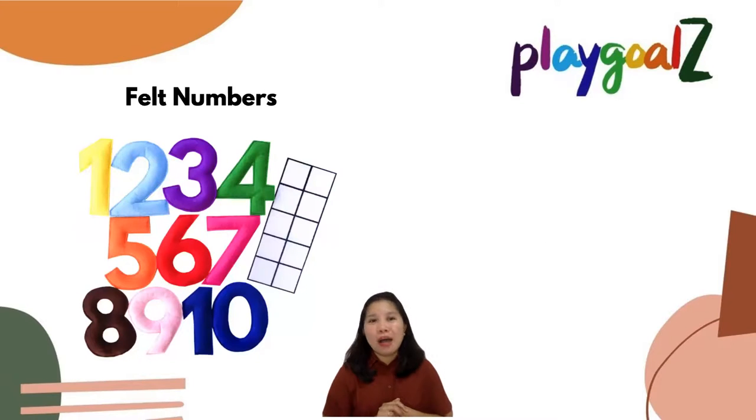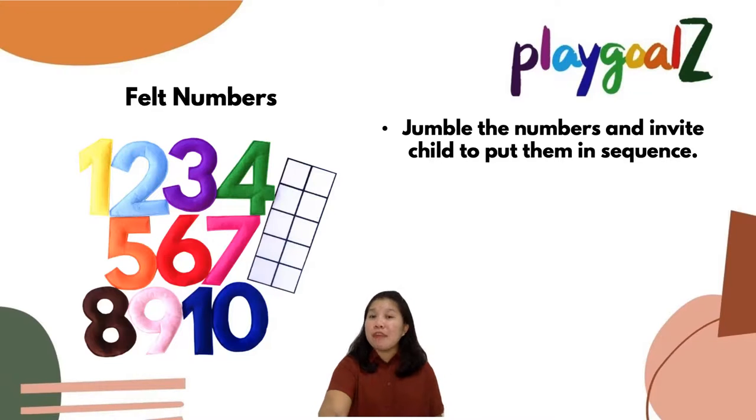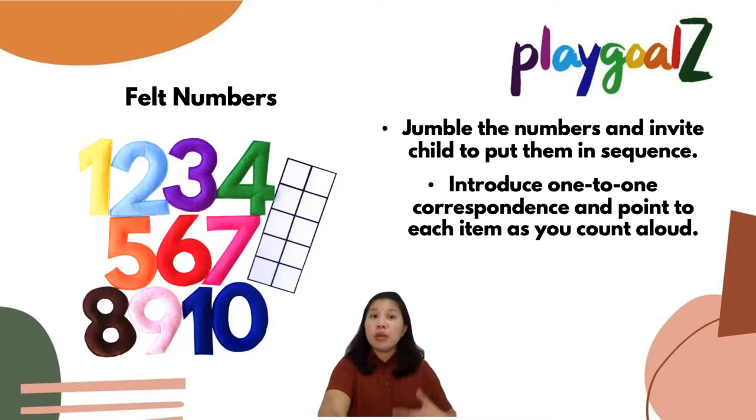Here's another math activity — we can also learn counting using felt numbers. Not just counting, but other math concepts like colors and sequencing. We can jumble the numbers and invite your child to put them in sequence: what comes after one? What comes after two? You can also introduce one-to-one correspondence and point to each item as you count aloud. That is why we included a 10-frame — so your child can place each block in a particular square.